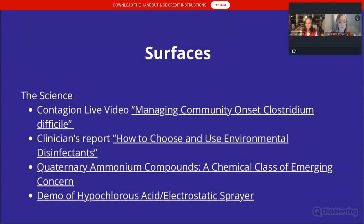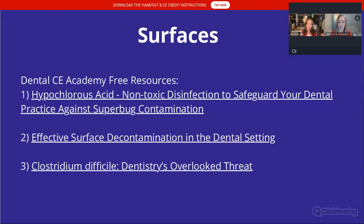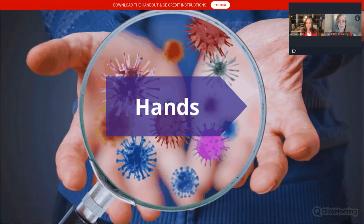There are additional citations included here — a July publication on QACs as a chemical class of emerging concern, found to be toxic, with concerns about fertility and immunity. The link at the very bottom is a demo of using hypochlorous acid with an electrostatic sprayer. We also have some free resources and classes. I present a class on hypochlorous acid, surface decontamination, and Clostridium difficile — my favorite topic, especially after surviving C. diff myself last year following a dental procedure and antibiotics.